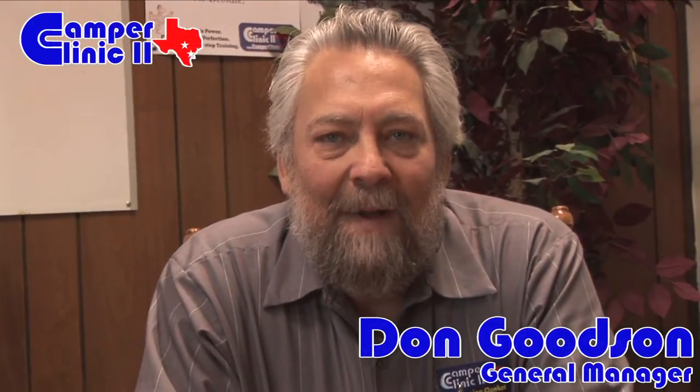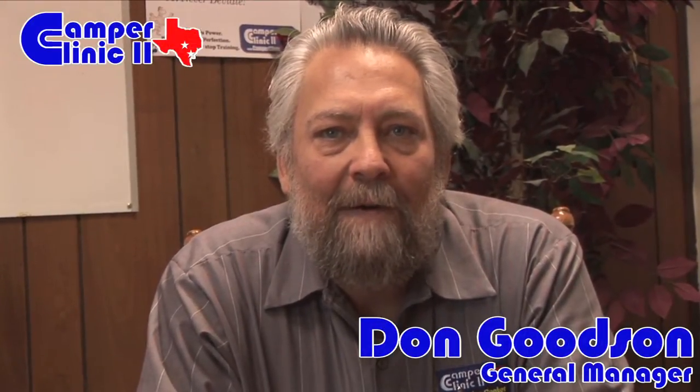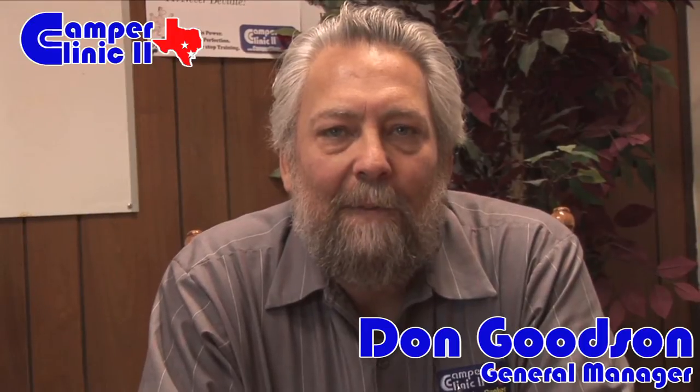Hi everyone, welcome back to Camper Clinic 2's RV Quick Tips. This week we'll be covering propane, something that you will find on every RV, and hopefully we can get you set up for some safe camping.